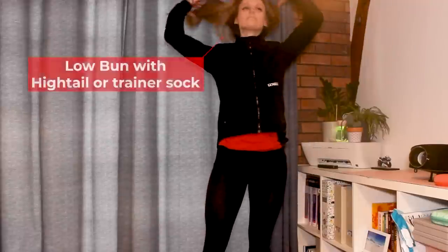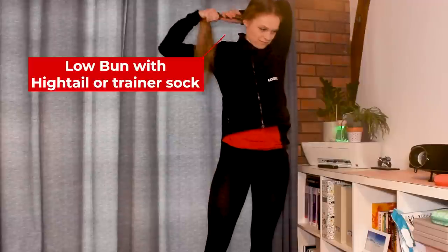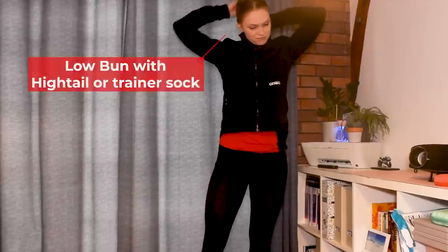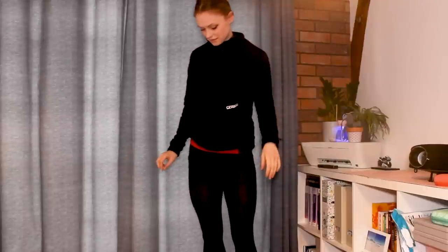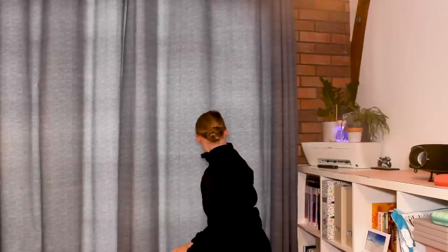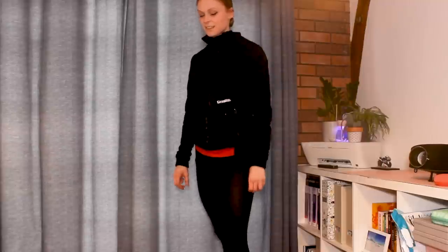The next step for getting ready is for me to tie my hair away. In winter I try to keep my hair tucked away as much as I can, and the best way to do this is with a low down bun. Then I either pop it into the hightail which is attached to my motorcycle helmet, or I pop a trainer sock over the top. I prefer my hightail because it alleviates a lot of the pressure off my scalp that you get from ponytails. However, I also always like to recommend a cheaper alternative — if you have too much month left at the end of your salary you can get away with a trainer sock.